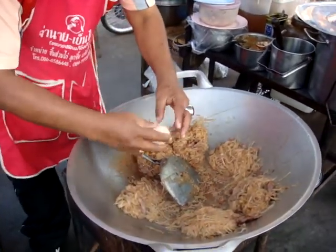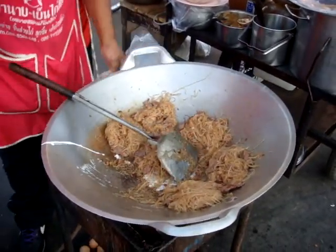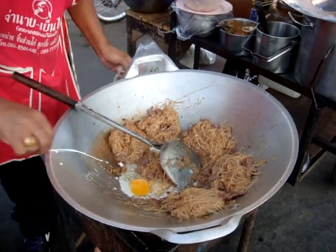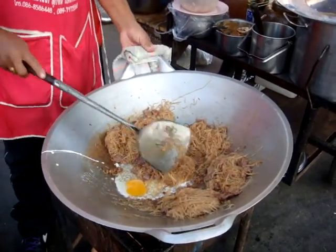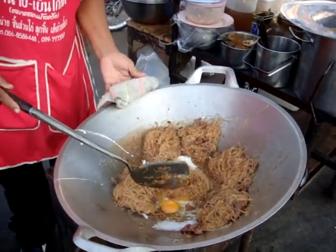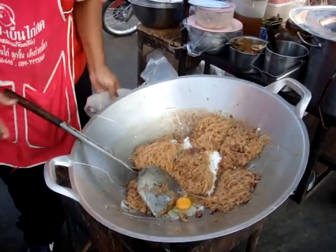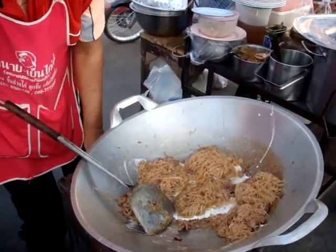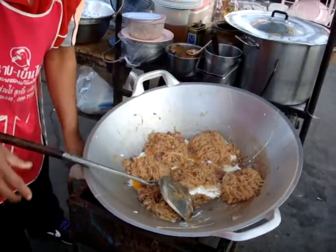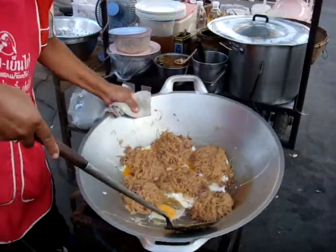Have a look at this now, this is always quite interesting to see how this is done. So there's one with the egg under it. Here comes the next one - that's two. There's pad thai number three. Number four. And there's number five and number six.